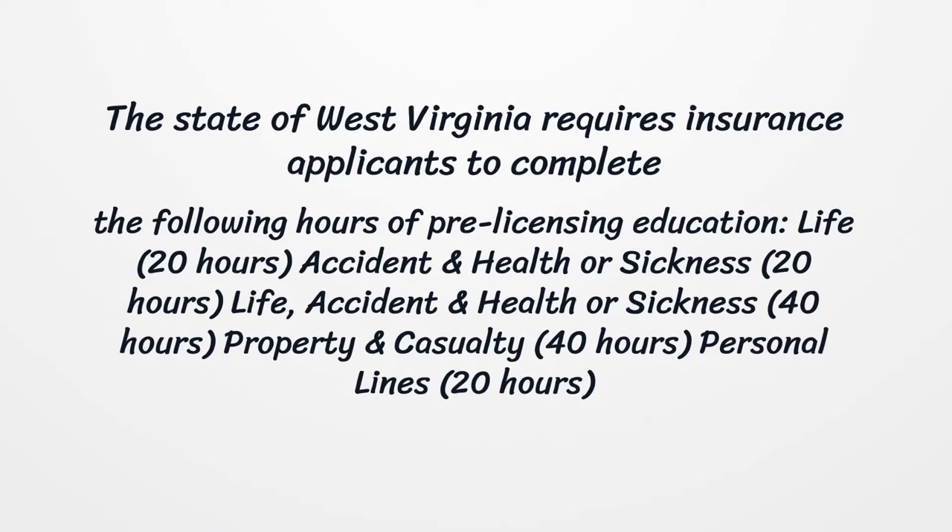Accident and health or sickness: 20 hours. Life, accident and health or sickness combined: 40 hours. Property and casualty: 40 hours. Personal Lines: 20 hours.